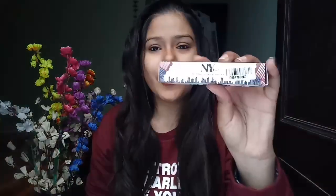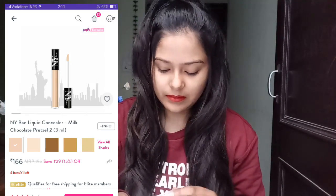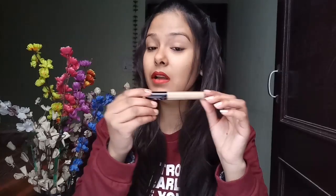Next I got the NY Bay HD Spotless Liquid Concealer. Its MRP is 195 rupees — again, you will get it on discount. The packaging is the same as their liquid lipstick. The shade I got is Coffee Pretzel, so I think it is a good highlighting concealer for me because it is lighter than my skin tone — good for highlighting purposes.